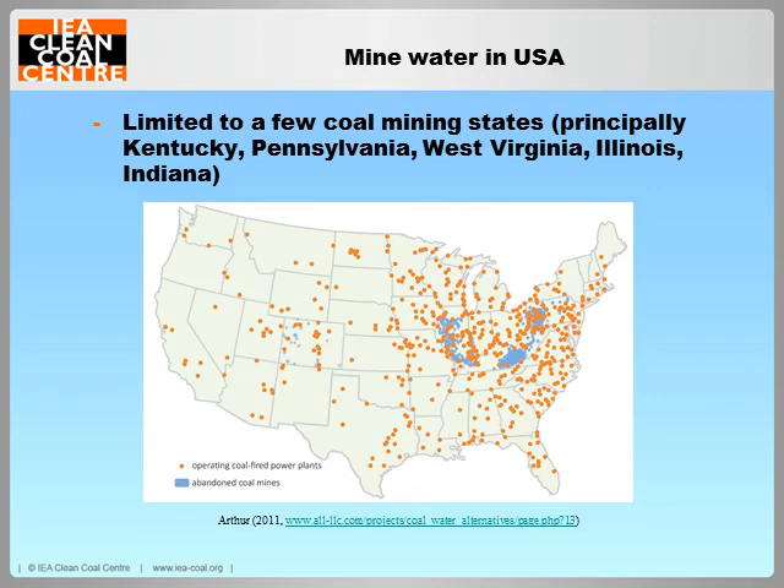As shown in this figure, the use of mine water is limited to a few states in the USA — principally the coal mining states in the eastern part of the country. Treated mine pool water is already being used at six cogeneration plants in northeast Pennsylvania, which are small plants typically burning anthracite coal in circulating fluidized bed boilers.